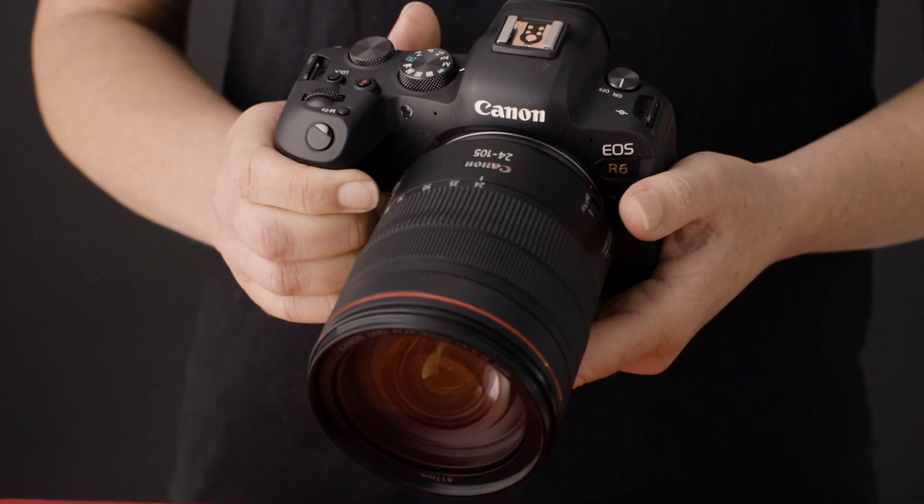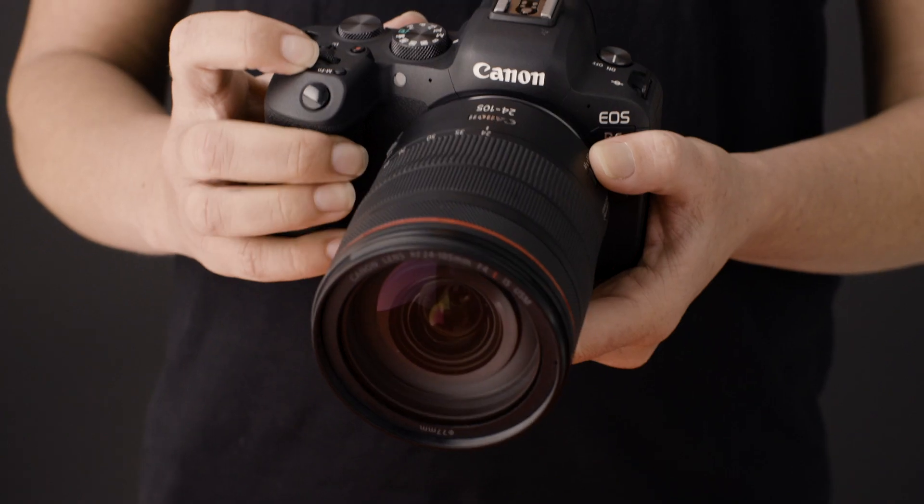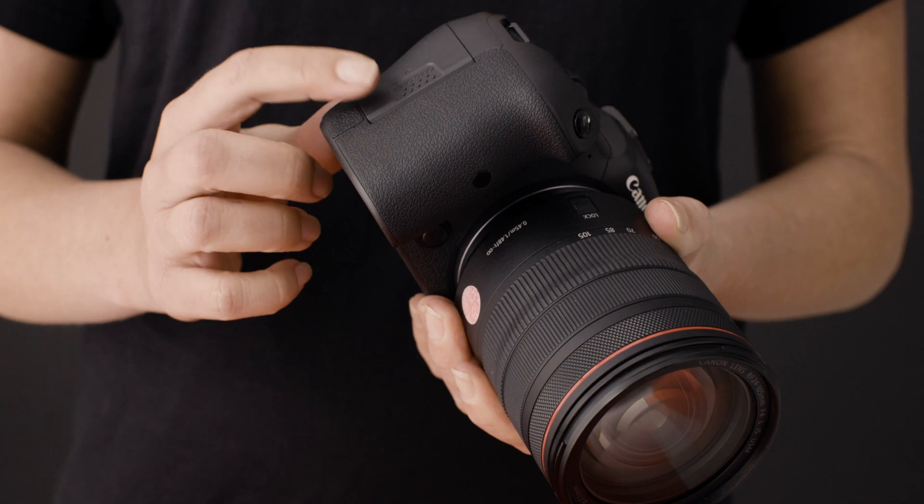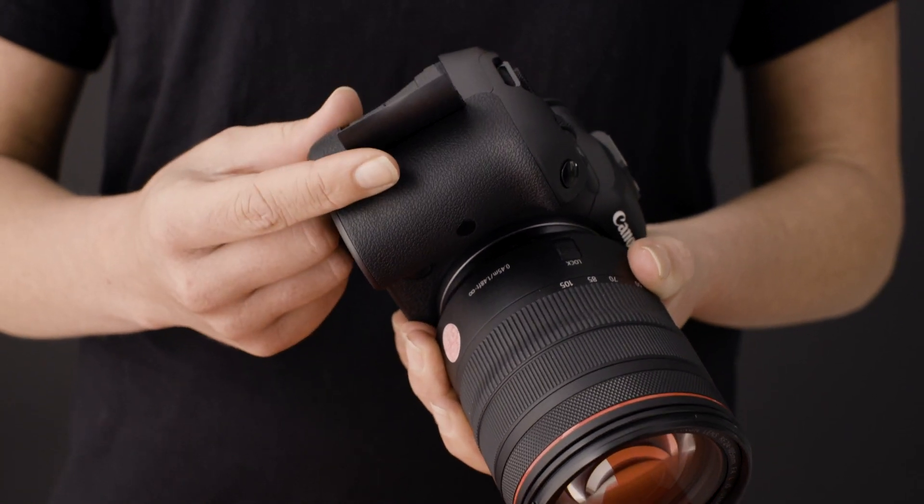As soon as you pick it up, the camera feels comfortable and familiar. It's got such an intuitive layout and design with the traditional EOS mode dial on top of the camera. Looking around the body, there's a hidden dual SD card slot for easy compatibility with previous models.